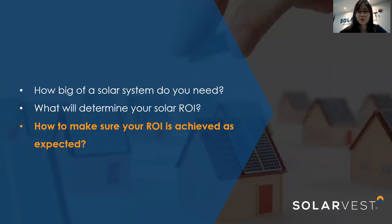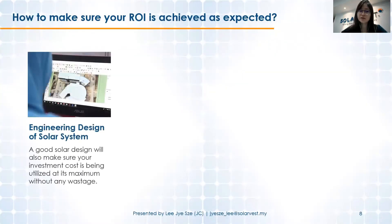Now we arrive at the most important question: how do you make sure your ROI is achieved as expected? The first factor is the engineering design of the solar system. Even when using the same components — solar PV panels, inverters, and cables — what makes the difference is how they are put together. A good solar design ensures your investment is utilized at maximum efficiency, with the system operating at its highest possible output and no wastage.